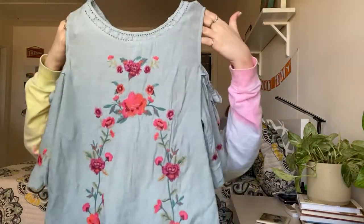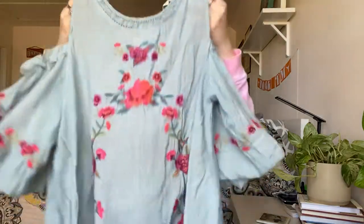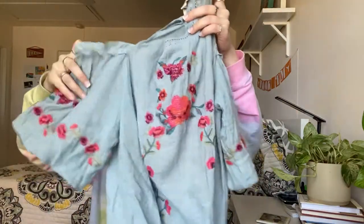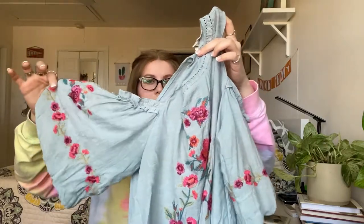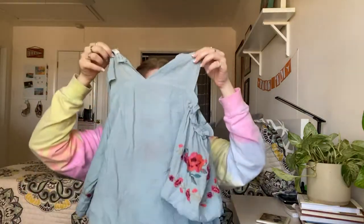Next is this Umgee blouse — I don't have the best luck with Umgee but this was more of a style-based pickup. It's got embroidery, a cold shoulder design, a keyhole back, and a lot going for it. That completes the first bag.